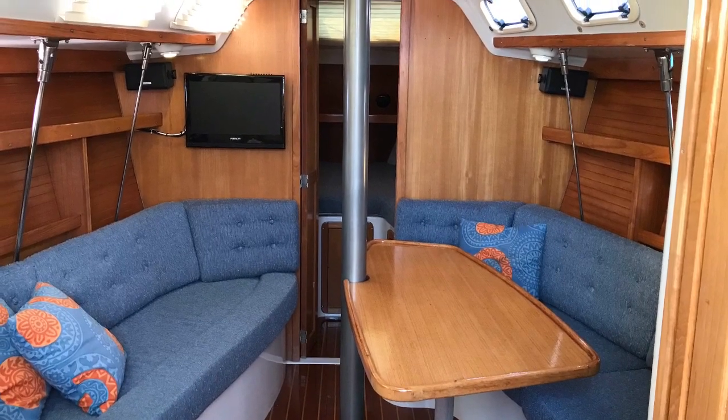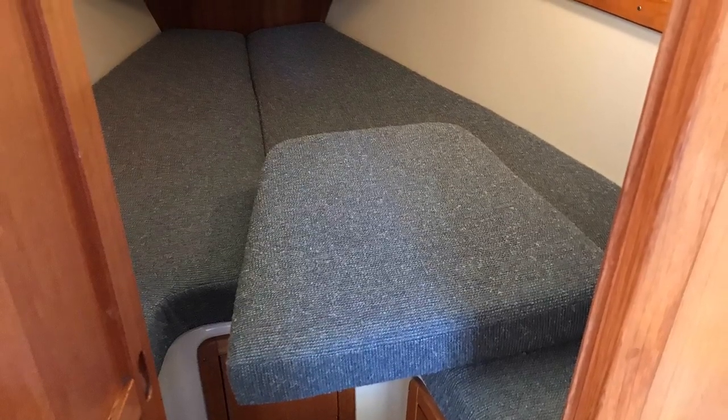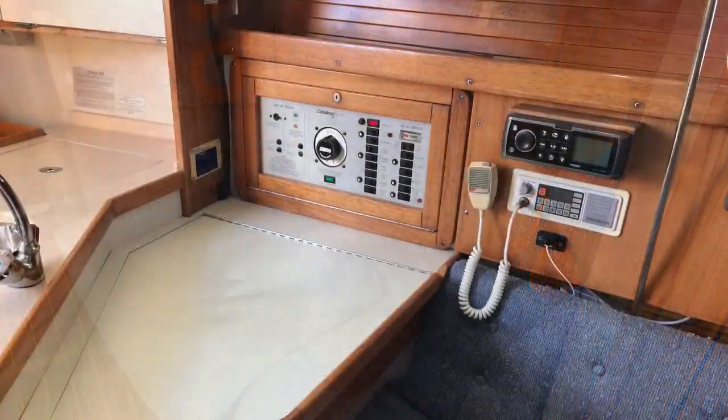Down below we see the other reason why these Catalina 320s are so popular — really big volume down below. Two good-sized cabins. This is the V-berth forward. Upholstery has all been updated. This is the drop-down double berth in the saloon, so it could accommodate three double berths.